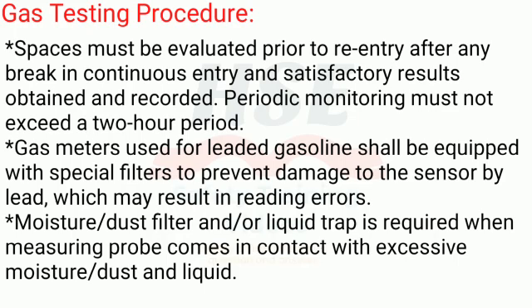Periodic monitoring must not exceed a two-hour period. Gas meters used for leaded gasoline shall be equipped with special filters to prevent damage to the sensor by lead, which may result in reading errors. A moisture/dust filter and/or liquid trap is required when the measuring probe comes in contact with excessive moisture, dust, or liquid.